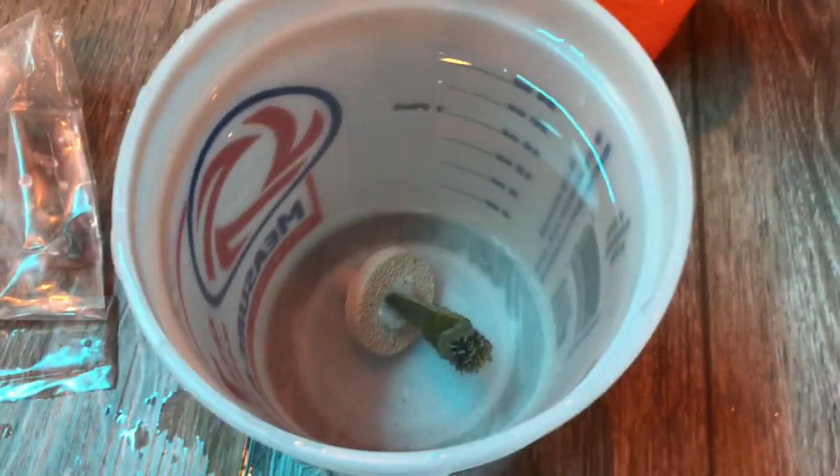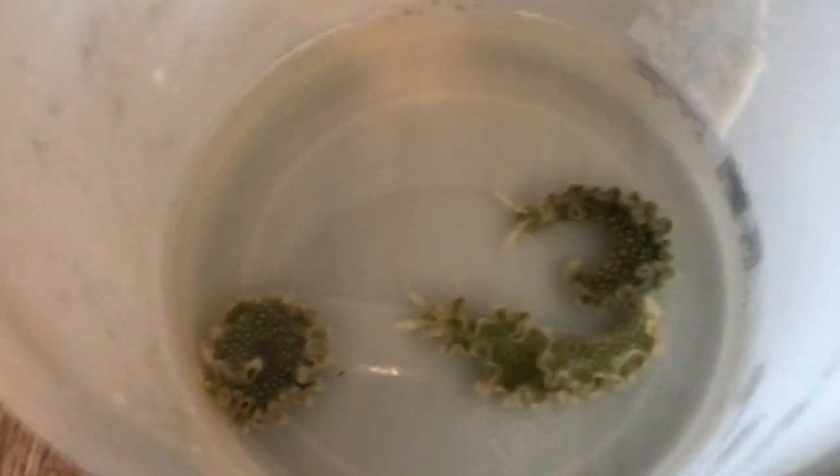I'm going to show you the lettuce nudibranchs again because they're so cute. Here they are — I've got them acclimating here. I'm going to do a slower acclimation for them because they are more sensitive, and I don't want them to die. Just look at that little guy — he's so frilly. Looks like lace all over their backs and they have such cute patterns. I texted my dad and he said he got them from Reeftopia, so that's where he got all the snails and these guys from.